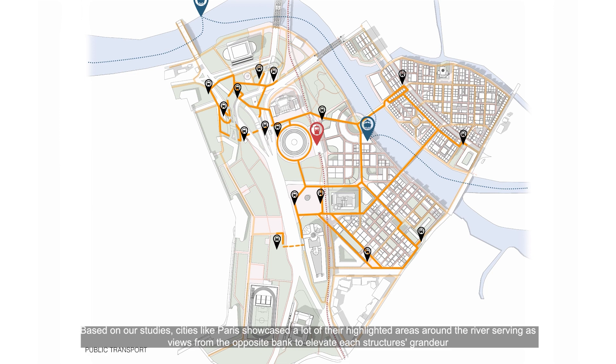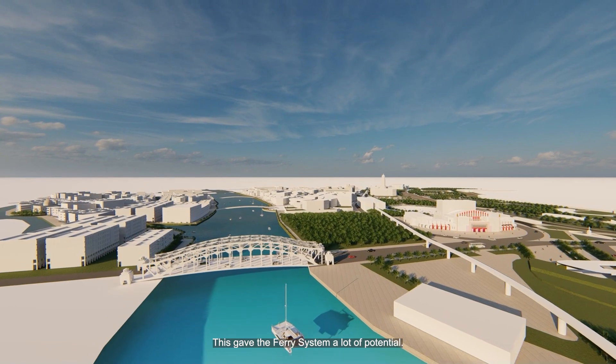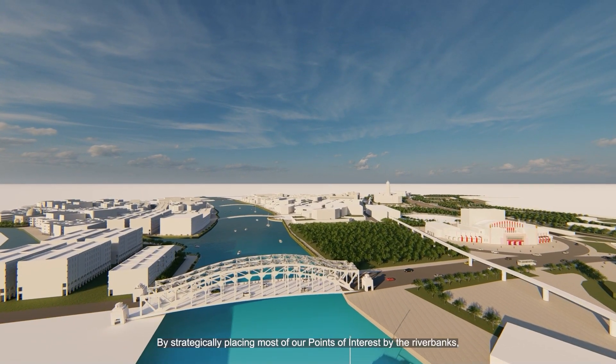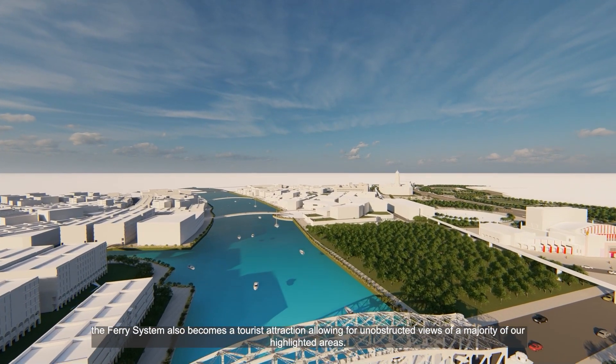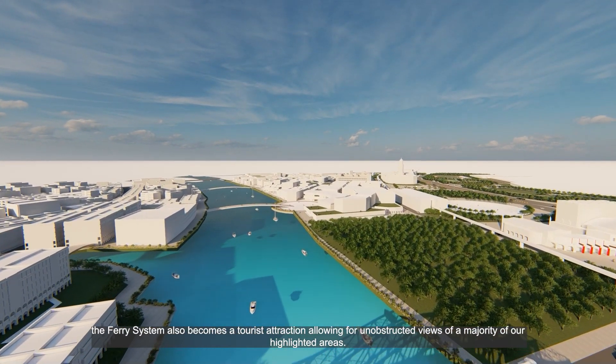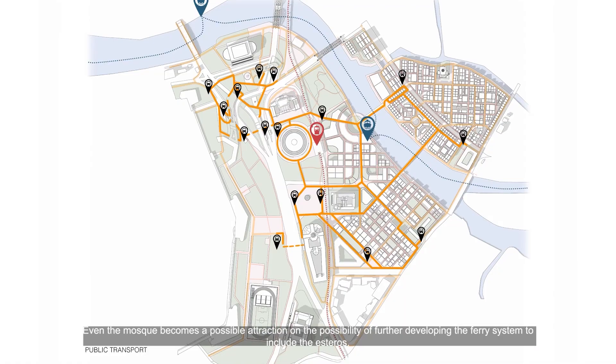Based on our studies, cities like Paris showcased highlighted areas around the river, serving as views from the opposite bank to elevate each structure's grandeur. This gave the ferry system a lot of potential. By strategically placing most of our points of interest along the river banks, the ferry system also becomes a tourist attraction, allowing for unobstructed views of the majority of our highlighted areas. Even the mosque becomes a possible attraction with further development of the ferry system to include the esteros.